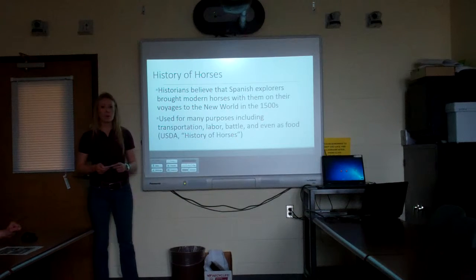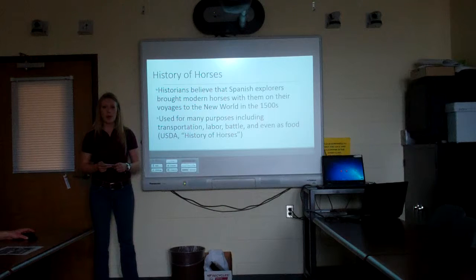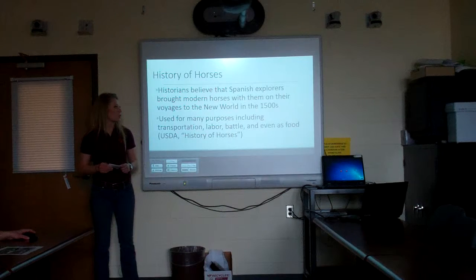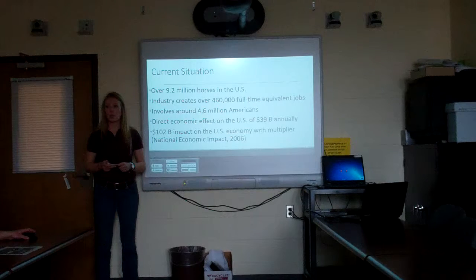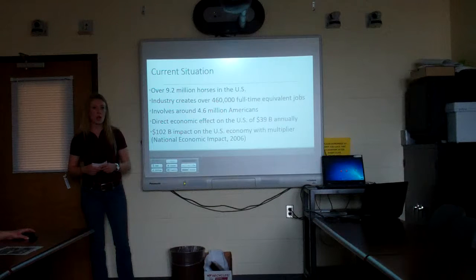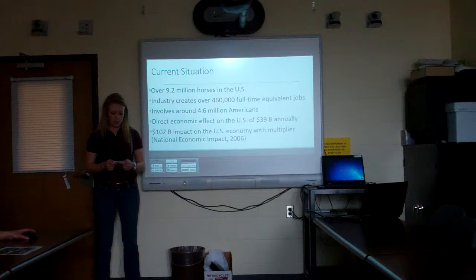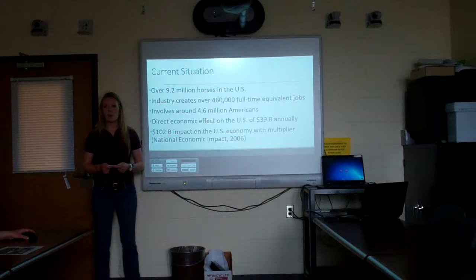A brief history: horses were brought to the U.S. by Spanish explorers in the 1500s and were used for transportation, labor, battle, and food, playing a huge role in the development of our country. Today there are 9.2 million horses in the United States, providing 460,000 full-time jobs and involving over 4.6 million Americans. Their economic impact is over 39 billion dollars, and once the multiplier effect is included, it's over 102 billion dollars when you include spectators and other indirect contributions.